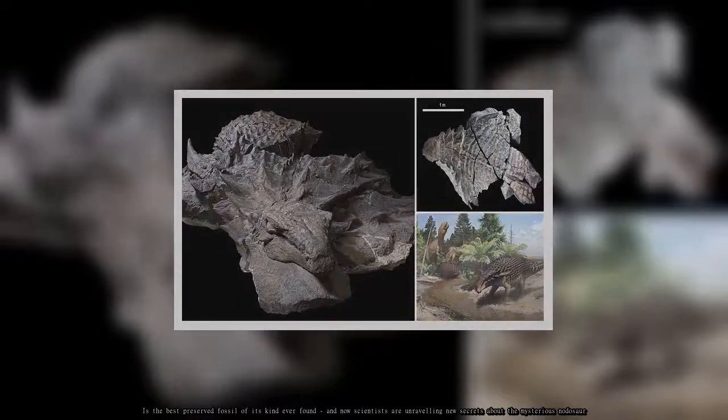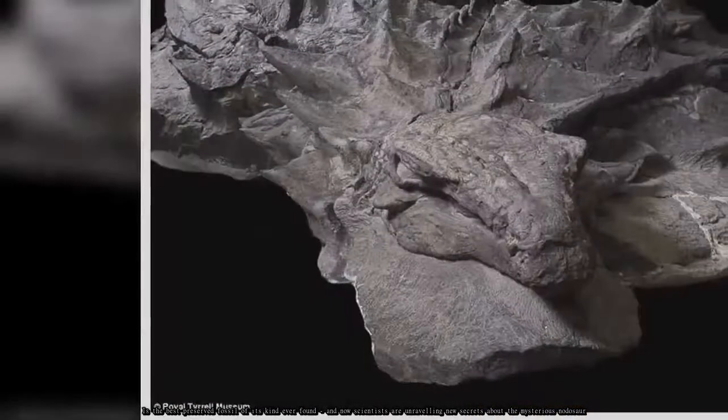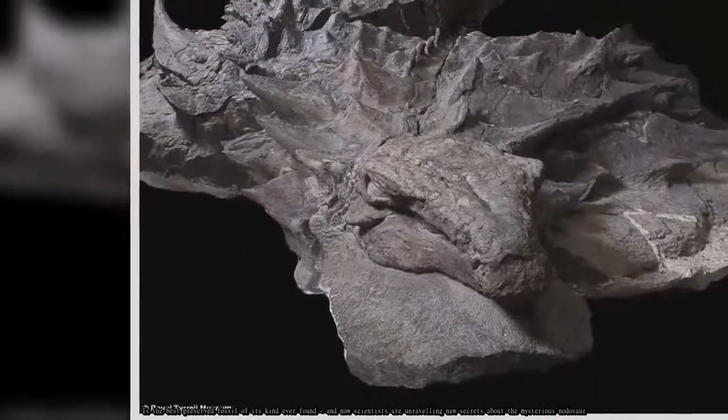This is the best preserved fossil of its kind ever found, and now scientists are unraveling new secrets about the mysterious nodosaur.